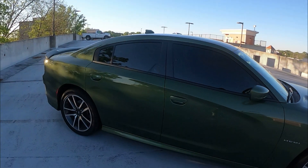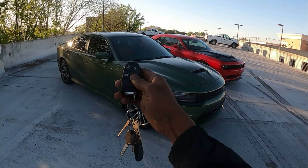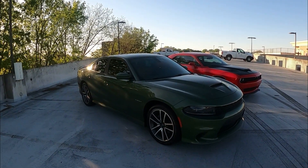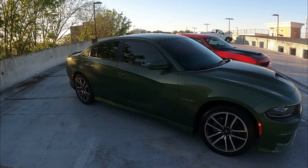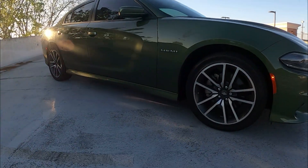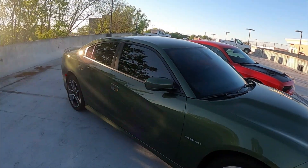We're gonna bring you guys some more content, so stay tuned to the channel. I'm gonna give you guys the Hemi first - nice little low rumble to it. Nothing done to it, it's straight stock. Hopefully gonna get the mufflers deleted soon, so stay tuned for that video coming real soon. Only thing done to it right now is tinted out.